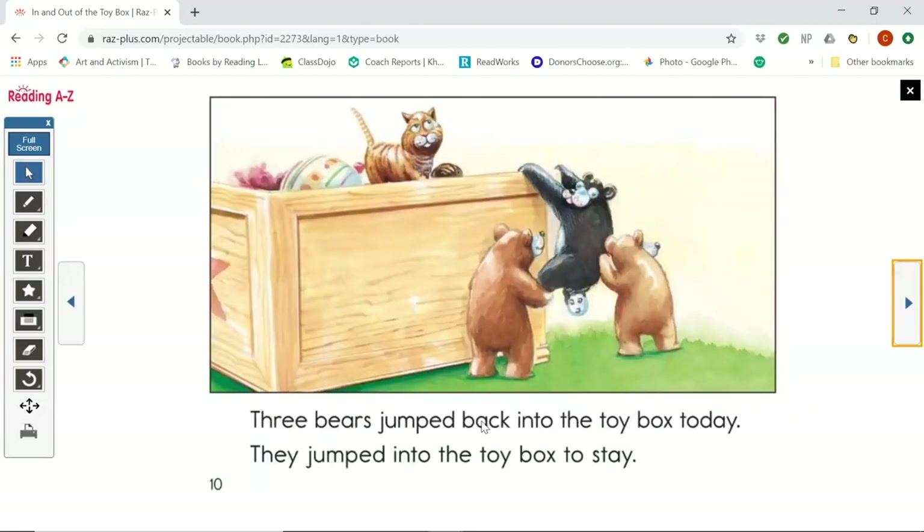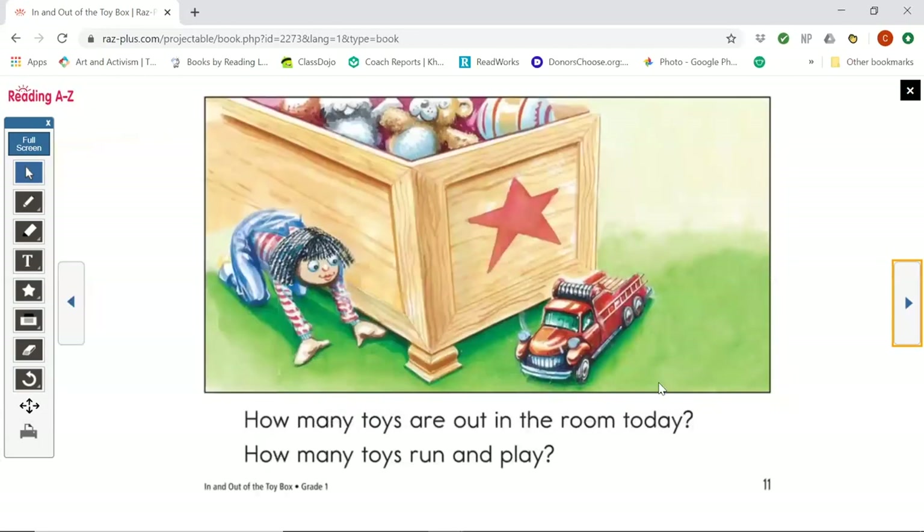Three bears jumped back into the toy box today. They jumped into the toy box to stay. So we had ten toys and three went in. How many toys are out in the room today? How many toys run and play? We had ten and three went in, so ten minus three is seven.